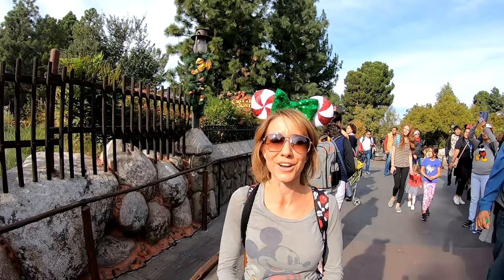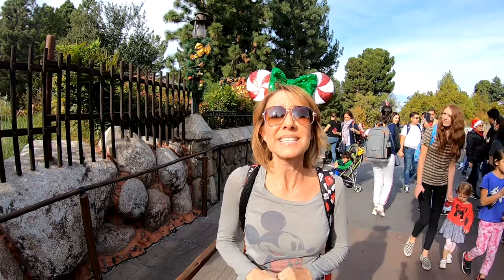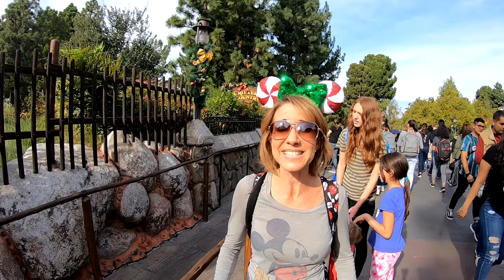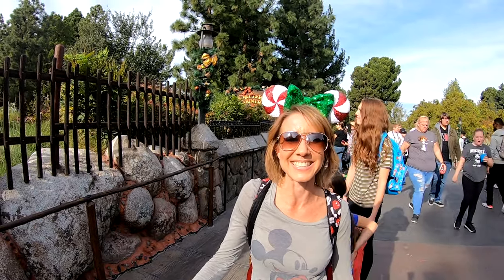We have made it to Critter Country right here in Disneyland. And today we have for you some history and some hidden secrets about this land. This land covers approximately five acres right here in Disneyland. Let's get started.